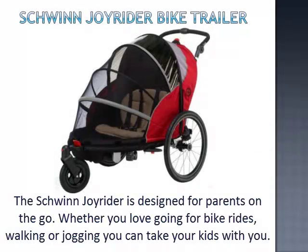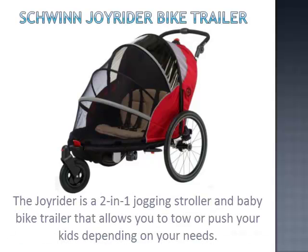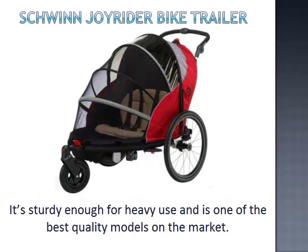The Schwinn Joyrider is designed for parents on the go. Whether you love going for bike rides, walking, or jogging, you can take your kids with you. The Joyrider is a 2-in-1 jogging stroller and baby bike trailer that allows you to tow or push your kids, depending on your needs. It's sturdy enough for heavy use and is one of the best quality models on the market.